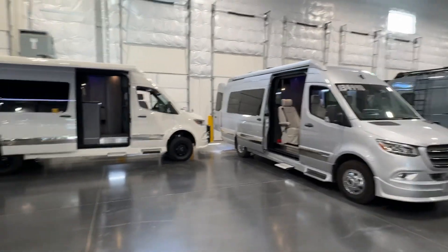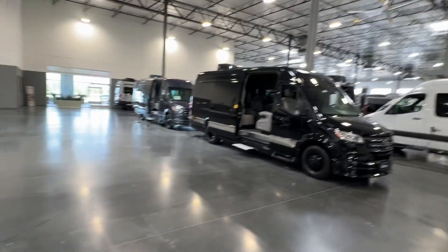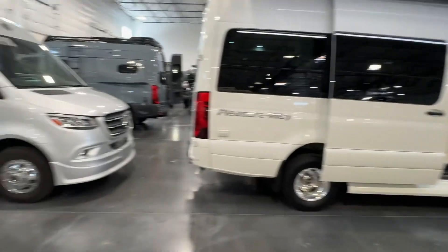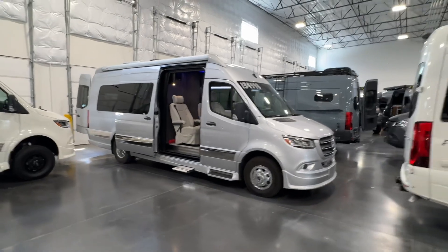Hey there, Sean. Good morning. This is Rich Lucero here at our indoor facility in Mesa, Arizona. And I just want to show you a quick little video on this 2022 Gretsch Strada lounge model that you inquired about.